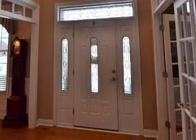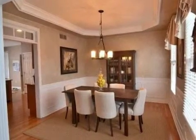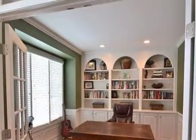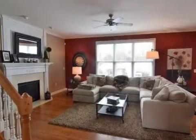Interior features of this property include walk-in closets, hardwood floors, a gas fireplace, a formal dining room, an eat-in kitchen, central air conditioning, a finished basement, built-in bookshelves, natural gas heat, and a family room.